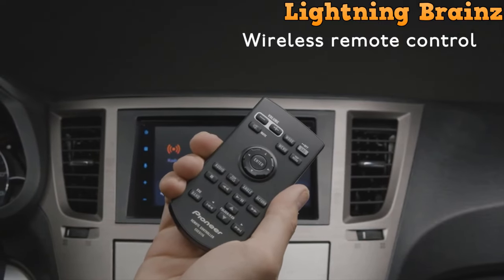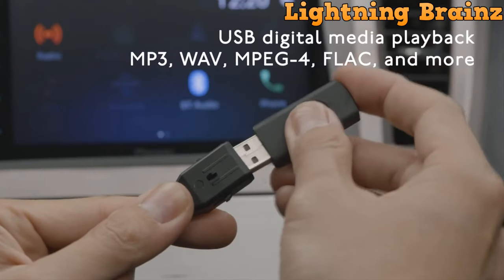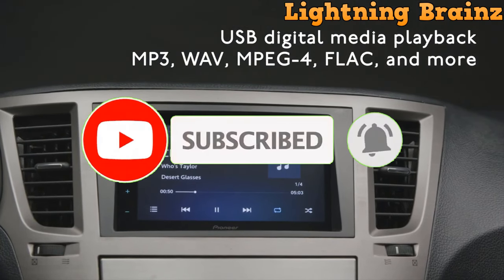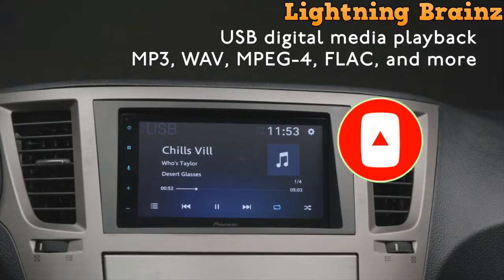So that's it for the best Double DIN Car Stereos of this year. If you have any questions or suggestions, please comment down below, and don't forget to like and subscribe to receive notifications of our latest videos. Thanks for watching.